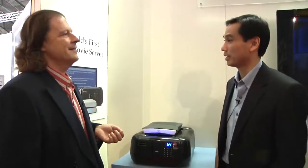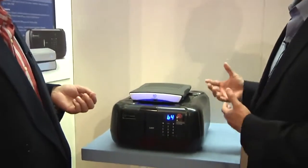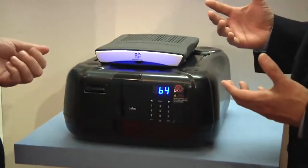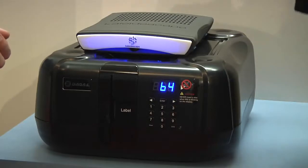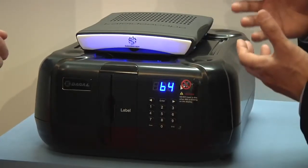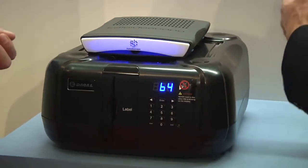It's a component of our Blu-ray movie server. It works together with a player and a storage server, and those three components together form our Blu-ray solution. The Vault holds up to 100 Blu-ray discs, and when the discs are in the Vault, the copies that are on the server are available for playback.